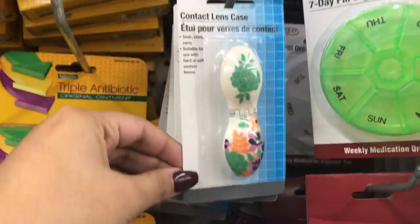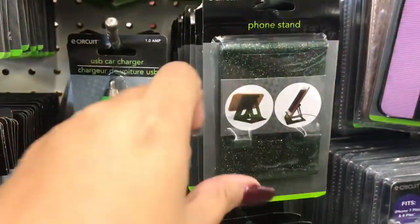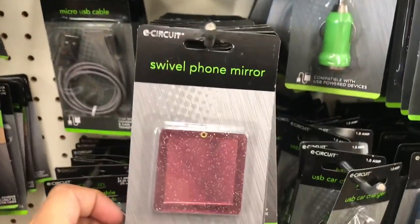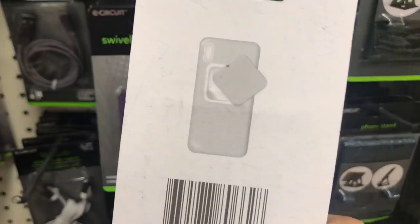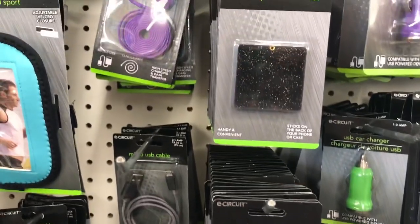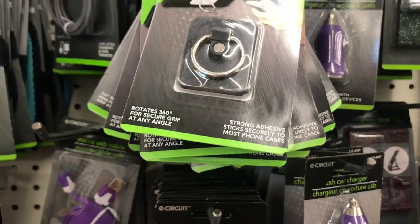Moving on, they had contact lens cases in three different designs. They also have new glitter phone accessories — a really cool swivel phone mirror, which is great for us girls. They had different colors, and also the ring phone holder, all in glitter.